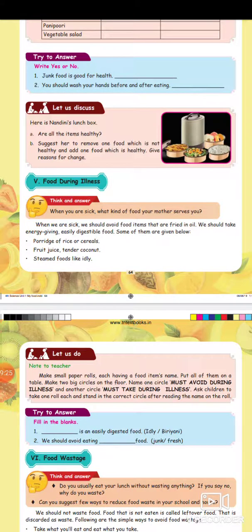Next portion: food during illness. When we are sick, we should avoid food items that are fried in oil. We should take energy-giving, easily digestible food. Some of them are given below.